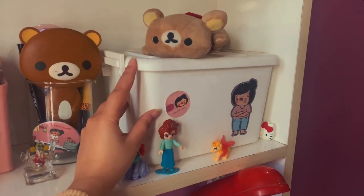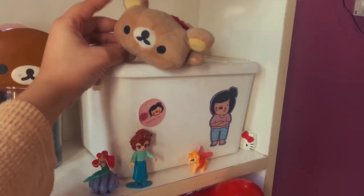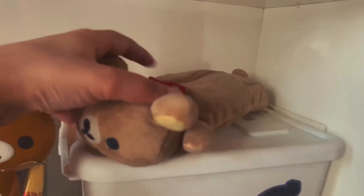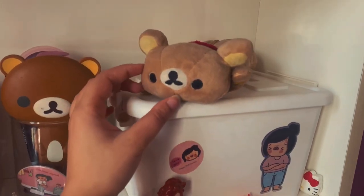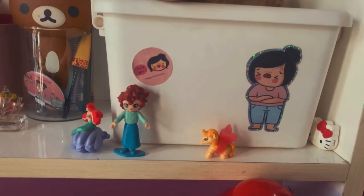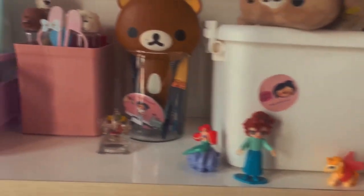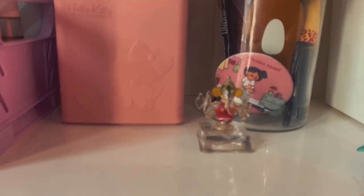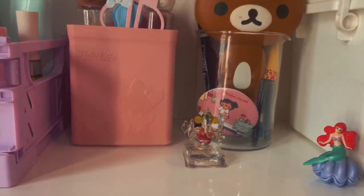Here I have my munching box. I put some cute stickers on it to make it look more cute, because I keep all my food on top of the desk. Here I have a very cute and very favorite Rilakkuma pouch — I bought it from AliExpress. It was a little expensive but I really liked it. And here I have some cute toys from my Kinder Joy.